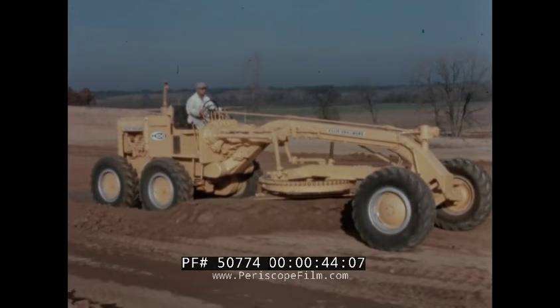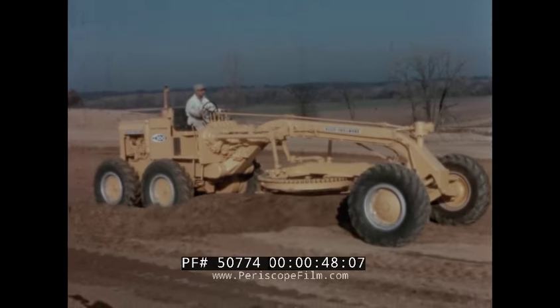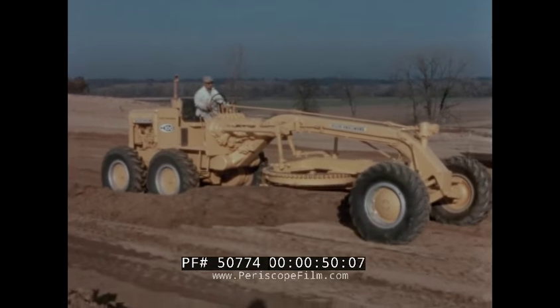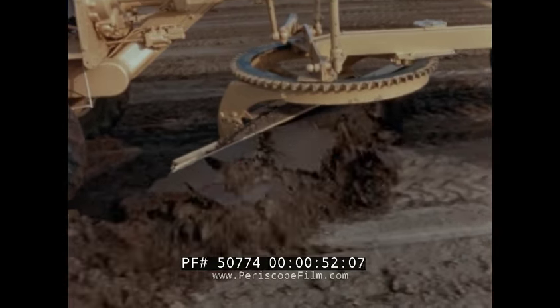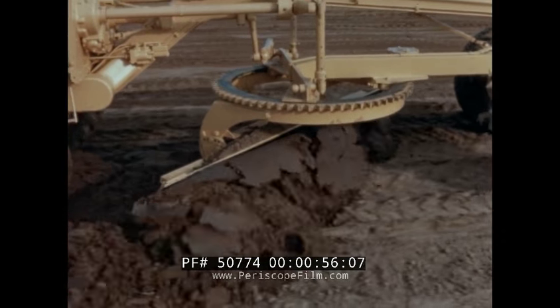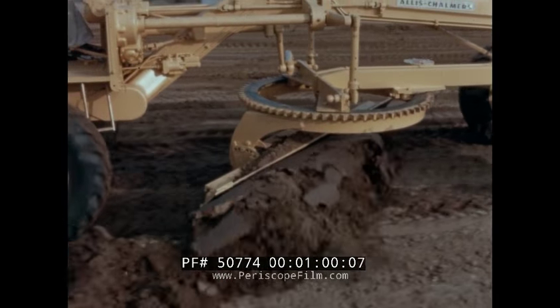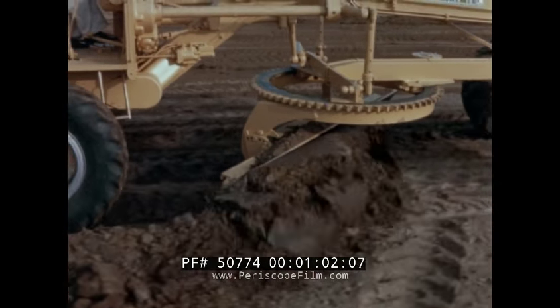The M100 design was proven by two years of field testing on contractors' jobs — your type of job — and today it incorporates the finest operating conveniences that modern technology can offer. Nothing has been spared to make the M100 a new standard of excellence in the construction industry.